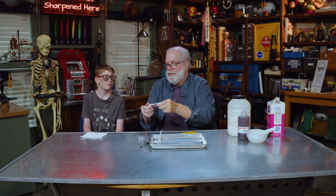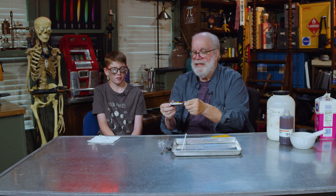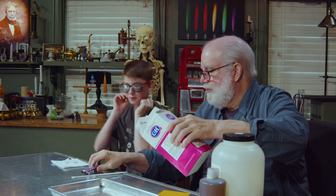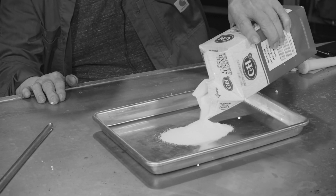Instead of using the candy bar, which I'd like to eat since it's mostly sugar — 1.86 ounces — if we put out about an ounce and a half of sugar, I'll pour it out. You tell me when you think we've got about that much sugar. You think I've got about as much sugar as is in that candy bar?